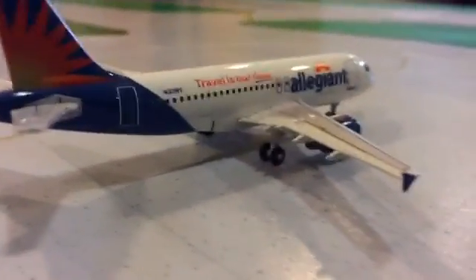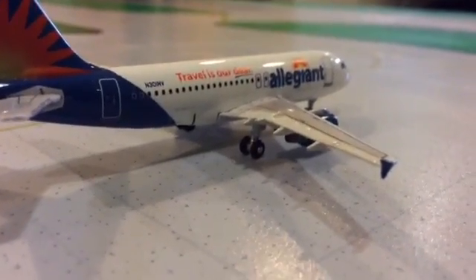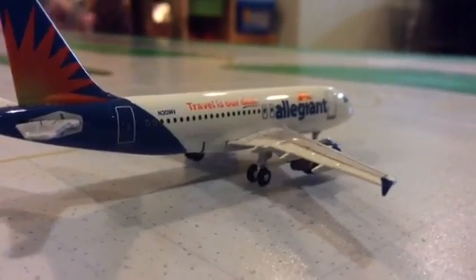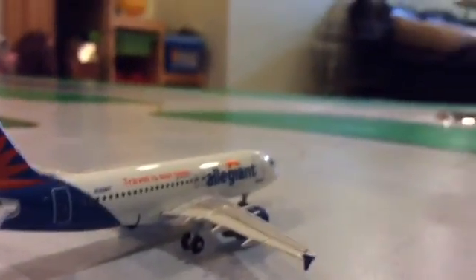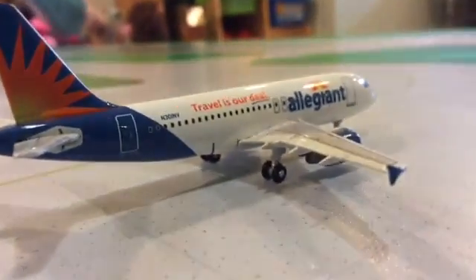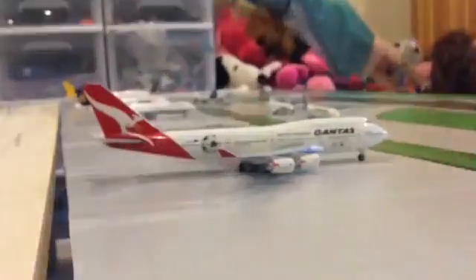What airline should I customize this into? Should I customize this into a Delta or something? I can get a Delta one of these, to be fair. Actually, I'm going to make this one maybe into Virgin Atlantic — yeah, this one is going to be Virgin Atlantic.